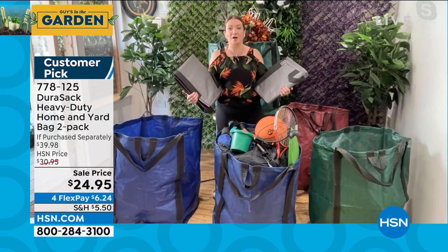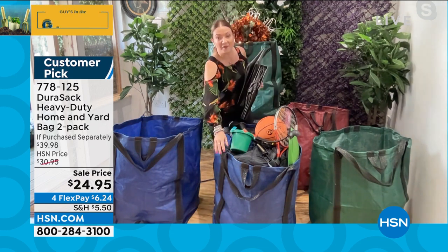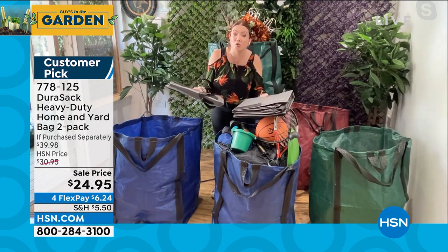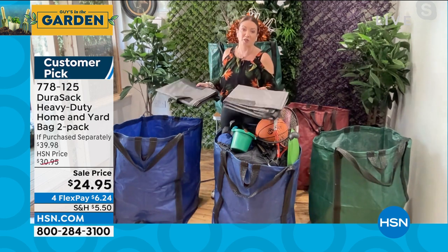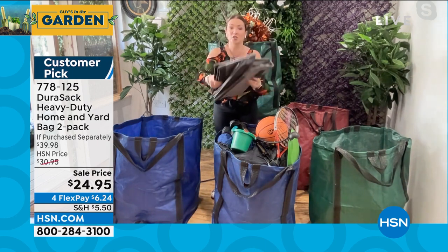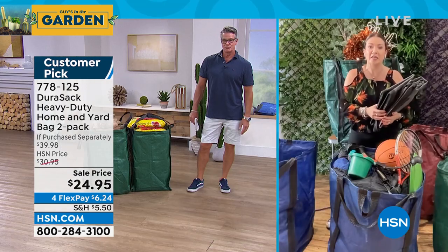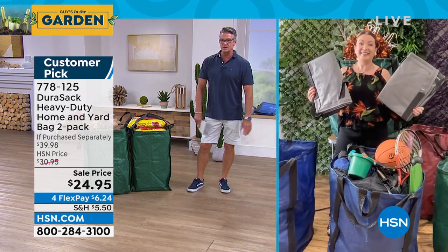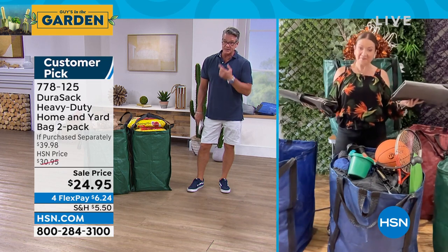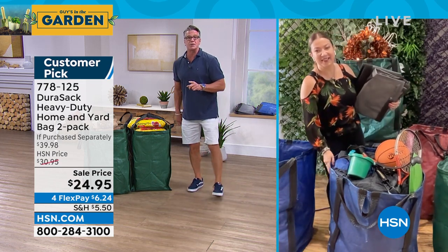If you just want to clear out a space, use it as a big portable garbage bag, dump it in the dumpster, and reuse it. You're going to use this over and over - it's probably going to outlive you. We call it the 'do everything bag' - whether you're outdoors with yard work, garden cleanup, storm cleanup, or indoors using it as two extra closets. Up to 1,000 pounds, 48 gallons, moisture-resistant - wipe it down or hose it out. They fold up small and compact. Two for $24.95, item number 778-125.